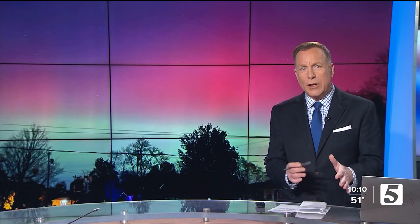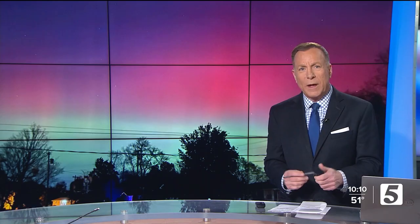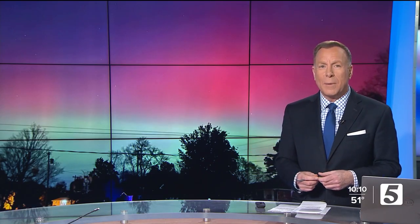They're expected to appear once again tonight. Ahead of that showing, our Nikki Houser talked with an expert about what makes these colors in the sky possible.